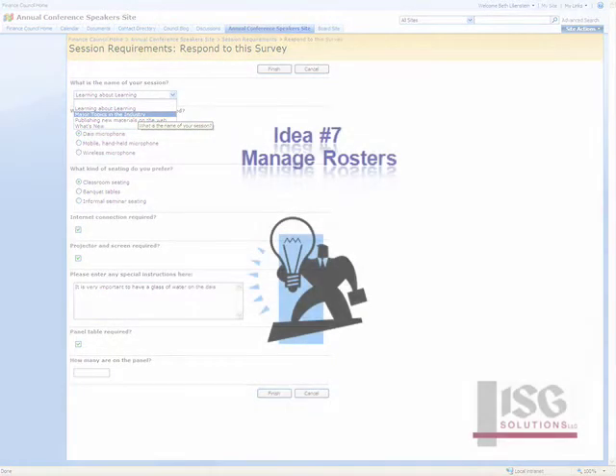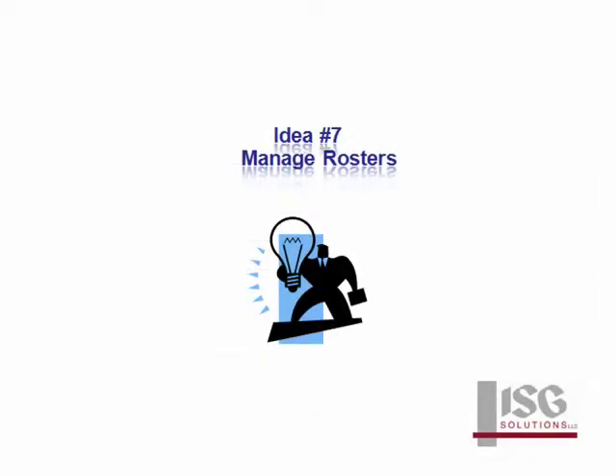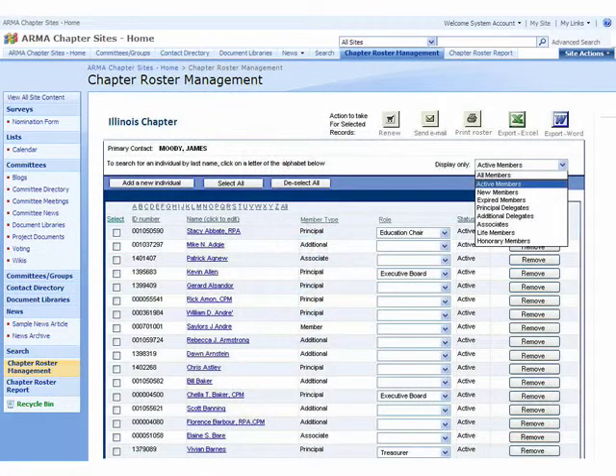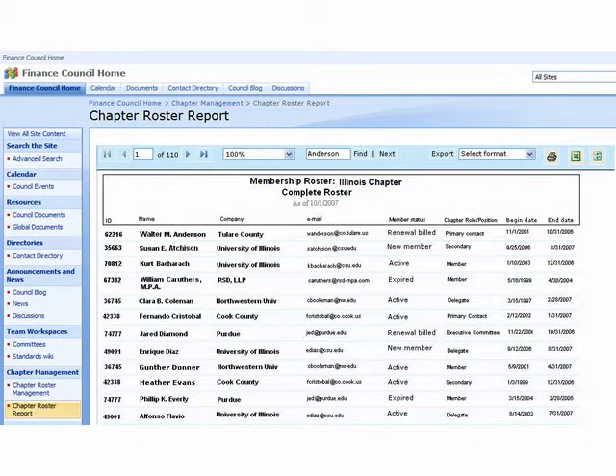Since chapter rosters are generated from iMIS in real time, chapter leaders can easily run these reports and update them as required. Chapter leaders can update iMIS chapter membership, export lists, and contact chapter members.